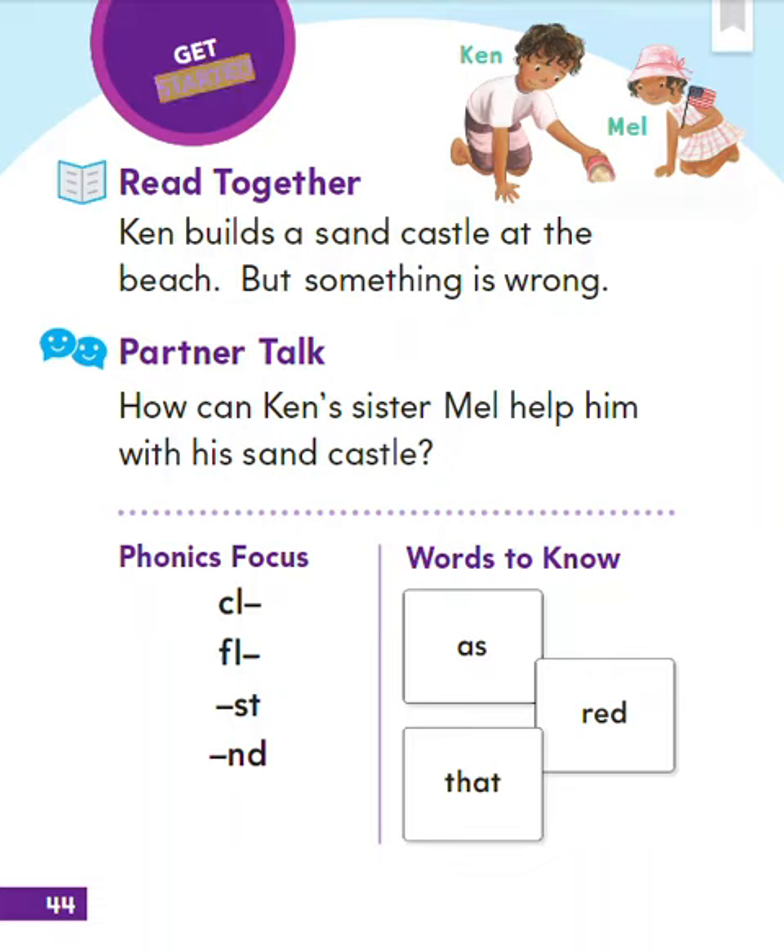Get started. Read together. Ken builds a sandcastle at the beach, but something is wrong. Ken. Mel. Partner talk: How can Ken's sister Mel help him with his sandcastle?